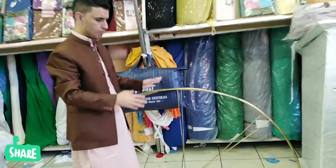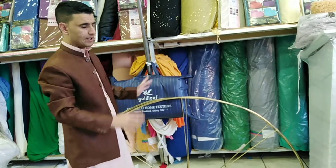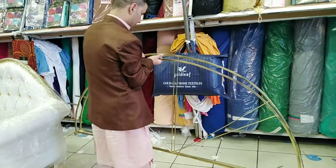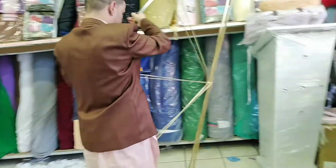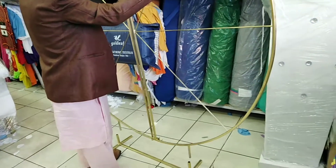This is the portable one — you can put it easy in the car. So this is the background, you can see it's just like this. You can put it right here.